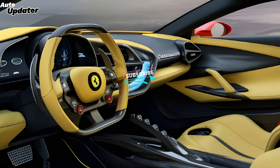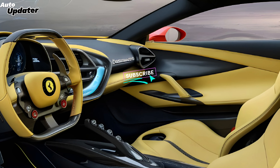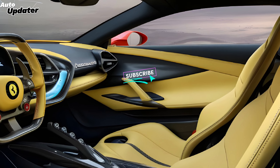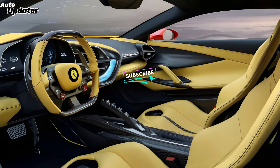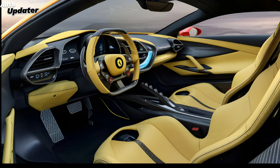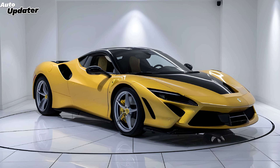Step inside and you're in a futuristic cockpit — premium materials everywhere, carbon fiber accents, and a digital dashboard that's straight out of a sci-fi movie. Expect even more advanced tech in the 2025 version, maybe a bigger infotainment screen or even a heads-up display.